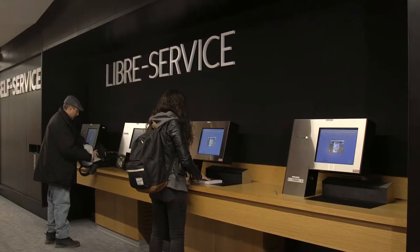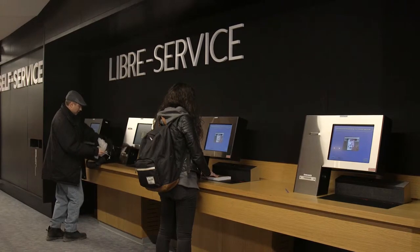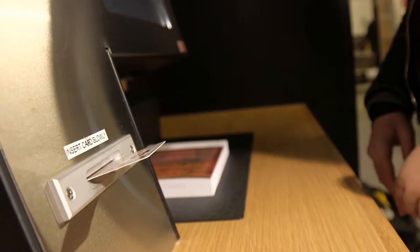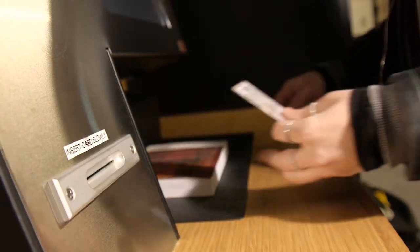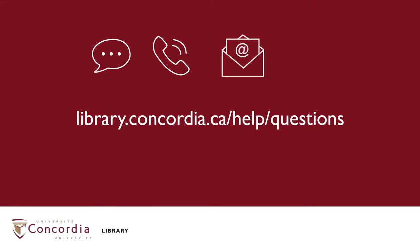Make sure to leave the book in place until you hear the thump. This demagnetizes the book so it won't set off the alarms when you leave the library or course reserves room. Remember to take your Concordia ID card when you leave. That's it — take your books and enjoy.